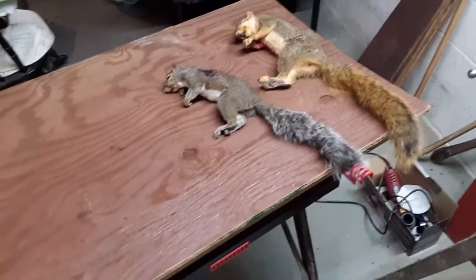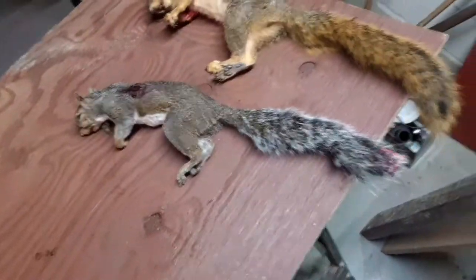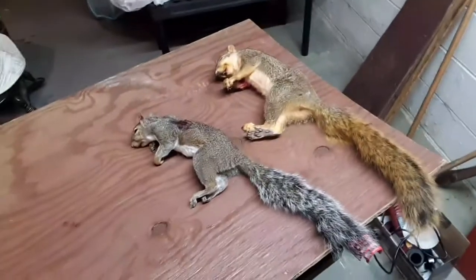Hey guys, Big Al here with another squirrel hunting update. Today I got this nice fox squirrel, this gray squirrel, and then I got another red squirrel this evening.